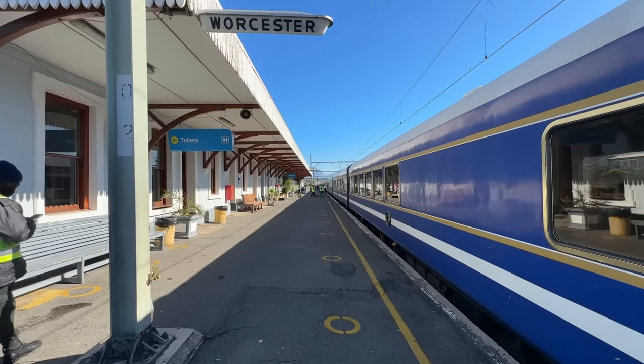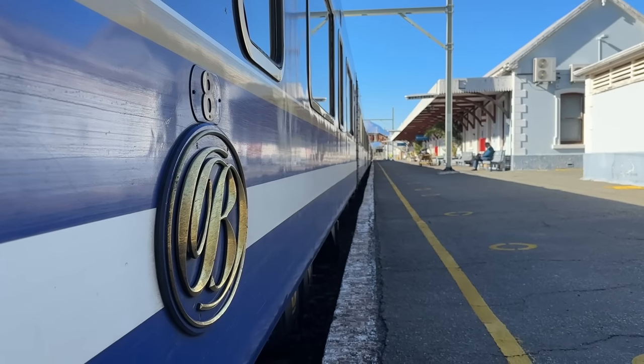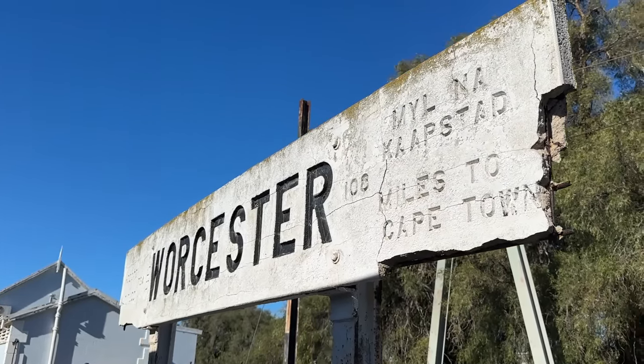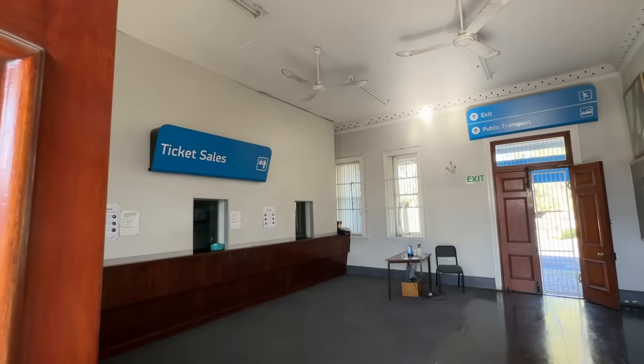Welcome to Worcester — we've actually got an unscheduled stop here. They need to top up the water that's used for the likes of showers and baths, and also how they cook the food. So we're going to be here for about an hour — let's go and have a look around the station. This is not a usual stop for the Blue Train, but who are we not to seize the opportunity to stretch our legs and explore? There's even a chance for us to view the changing of our locomotive, ready for our final stretch.